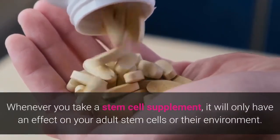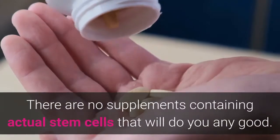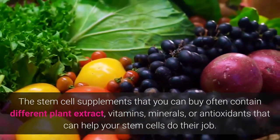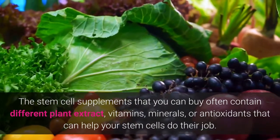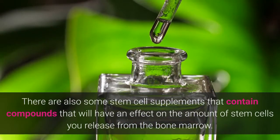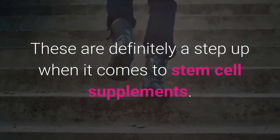Whenever you take a stem cell supplement it will only have an effect on your adult stem cells or their environment. There are no supplements containing actual stem cells that will do you any good. The stem cell supplements that you can buy often contain different plant extracts, vitamins, minerals, or antioxidants that can help your stem cells do their job. There are also some stem cell supplements that contain compounds that will have an effect on the amount of stem cells you release from the bone marrow, and these are definitely a step up when it comes to stem cell supplements.